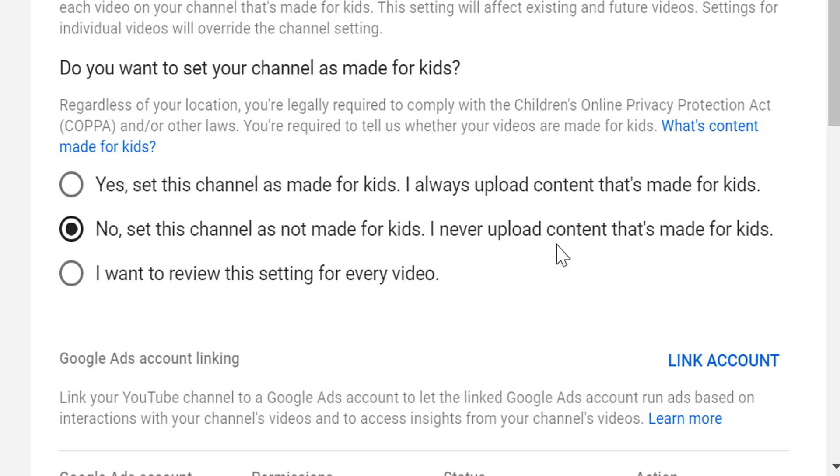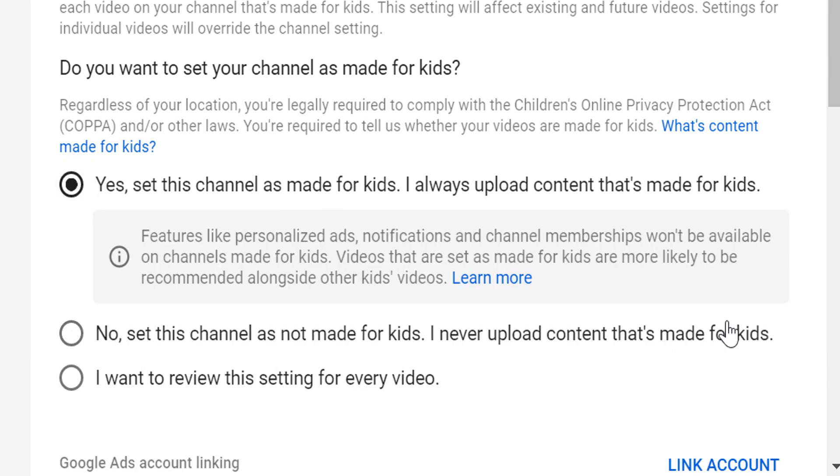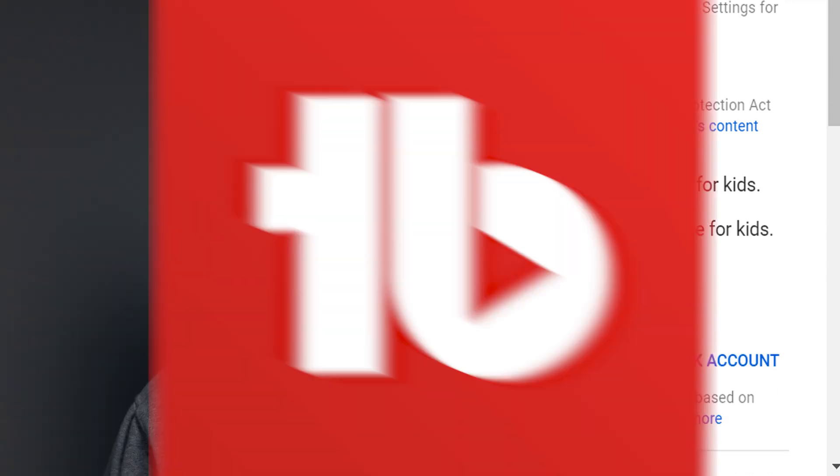Set this channel as not made for kids — I never upload content that's made for kids — if you are not a kids' channel, or Yes if you are a kids' channel. With this free tool, we wanted to let you know where your videos currently stand and give you options going forward.